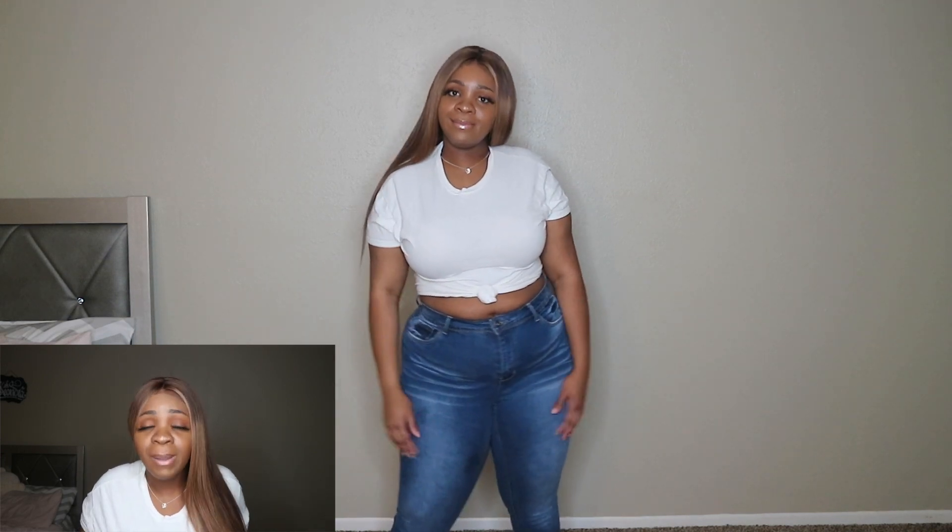Those are all the pairs of jeans I have for you guys — my top favorite jeans in my closet. If you liked this video, please give it a thumbs up and make sure you subscribe to my channel. I will see y'all in the next video, bye!